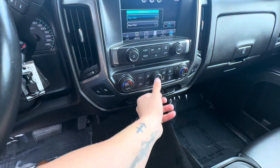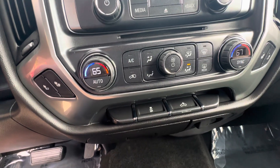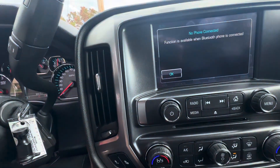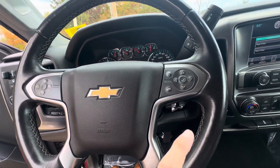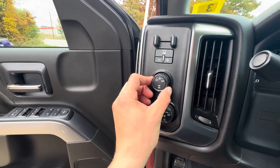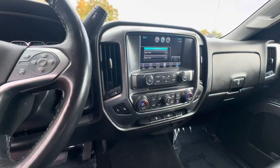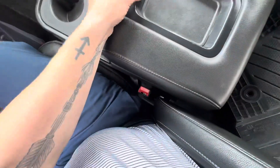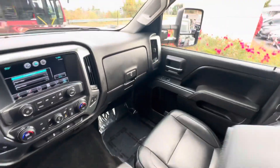Got the climate controls here, very straightforward radio controls. It is a touch screen display, so you have that feature. You can make and receive phone calls via Bluetooth through the steering wheel. You got the two high, four high, four low 4WD capabilities, heated seats on both sides, and lots of storage — this folds up into another seat with lots of storage as well.